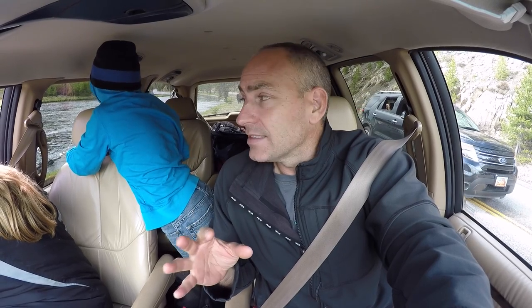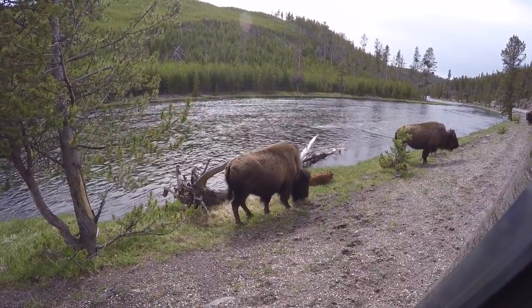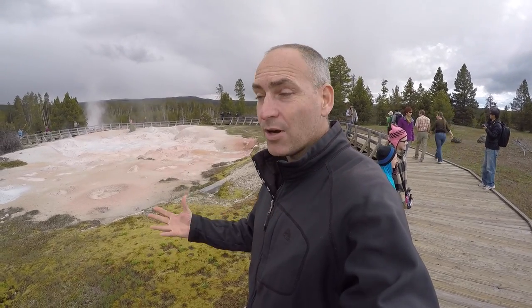We don't want any grizzly bears coming into our camp tonight, but hopefully we'll get to see some somewhere along this trip. One of the things that Yellowstone is famous for is the bison, and right outside the window just behind us we had a few bison and some calves as well. I'll stick the camera out the window so you can see them — oh yeah, you can see them there.